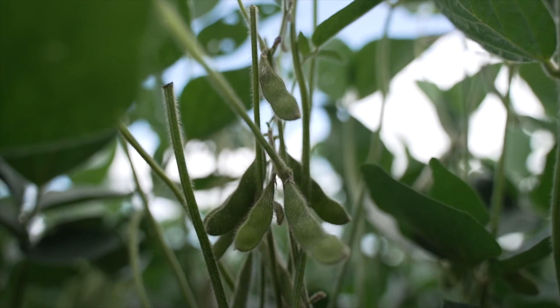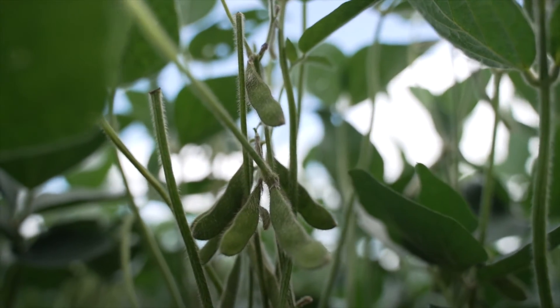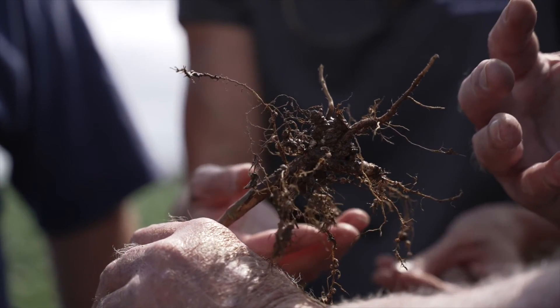Sulfur is so mobile in the soil — it's something we apply every year. We don't necessarily sample for it because it's just something we know the soil needs, especially with our very sandy soils around here. It's kind of like a supplement, similar to nitrogen in corn. The sulfur in soybeans needs to be there because it's just leaching through the soil profile every year. We've found that it really helps with nodules early on and helps the soybean get a better start.